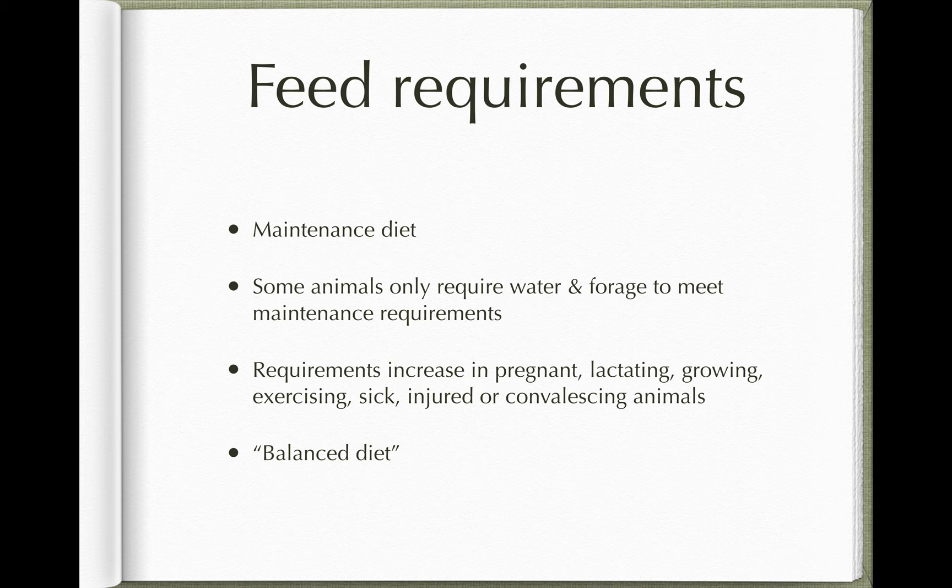Nevertheless, we're still trying to meet what we call a balanced diet. What it specifically means is that when the animal gets all its energy intake in feed in a day, it has also obtained all the nutrients it needs to maintain healthy tissues in a functional body system. So a balanced diet is one where when the animal eats enough food to meet its energy requirements, it's also obtained all the nutrients that it needs as well.